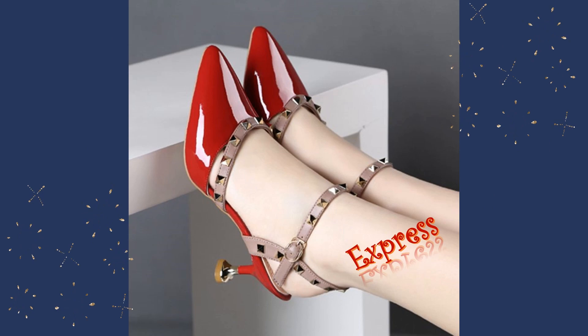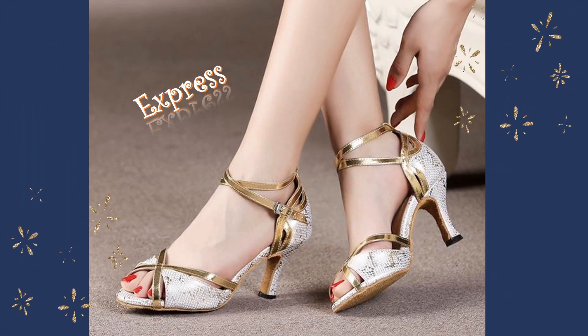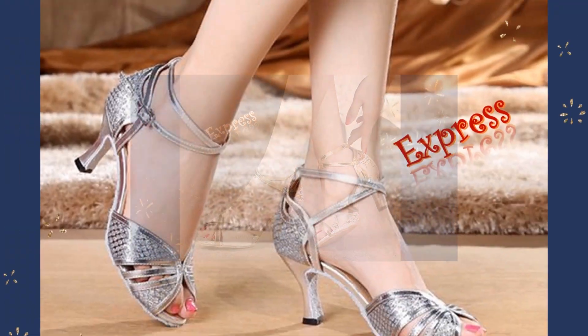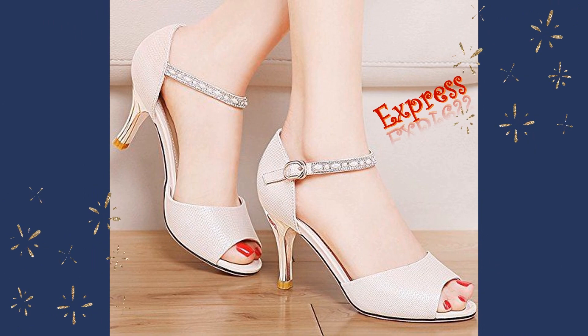Our metallic high-heel sandals are perfect for those who want to add some shine and glamour to their outfit. With their metallic finish, these heels are sure to catch the light and turn heads wherever you go.